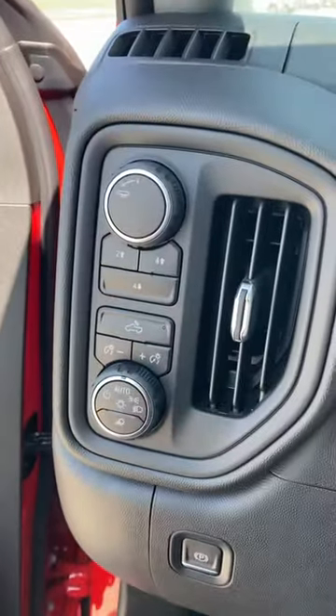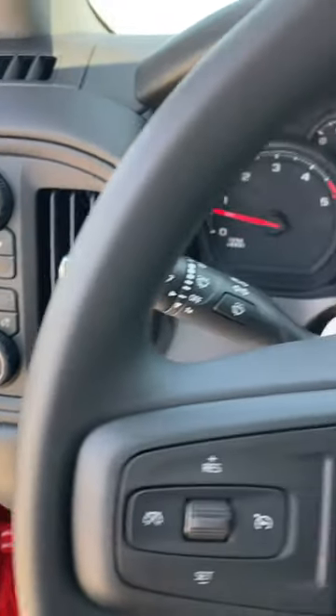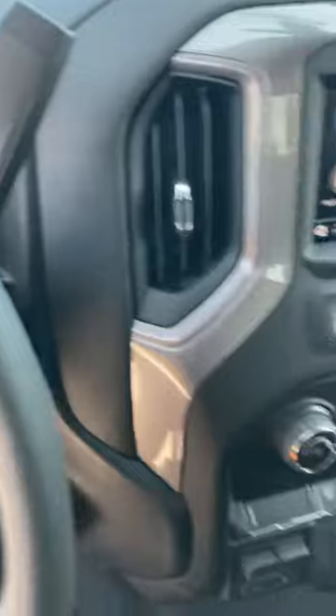Hello, it's Jay at Steichman Chevrolet. I can't believe this truck is still here. It's a 2022 Chevy custom three-quarter ton crew cab diesel.